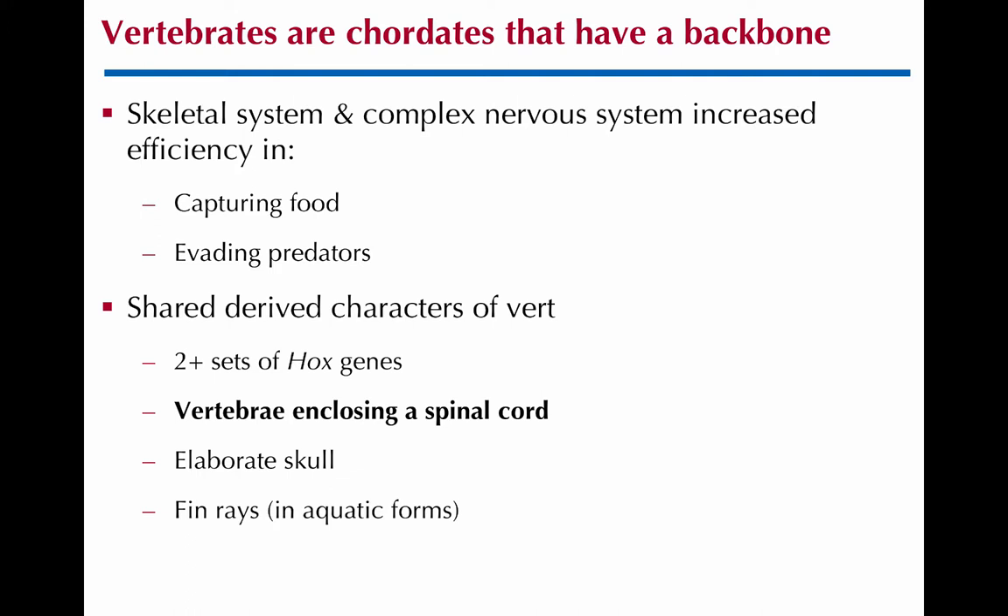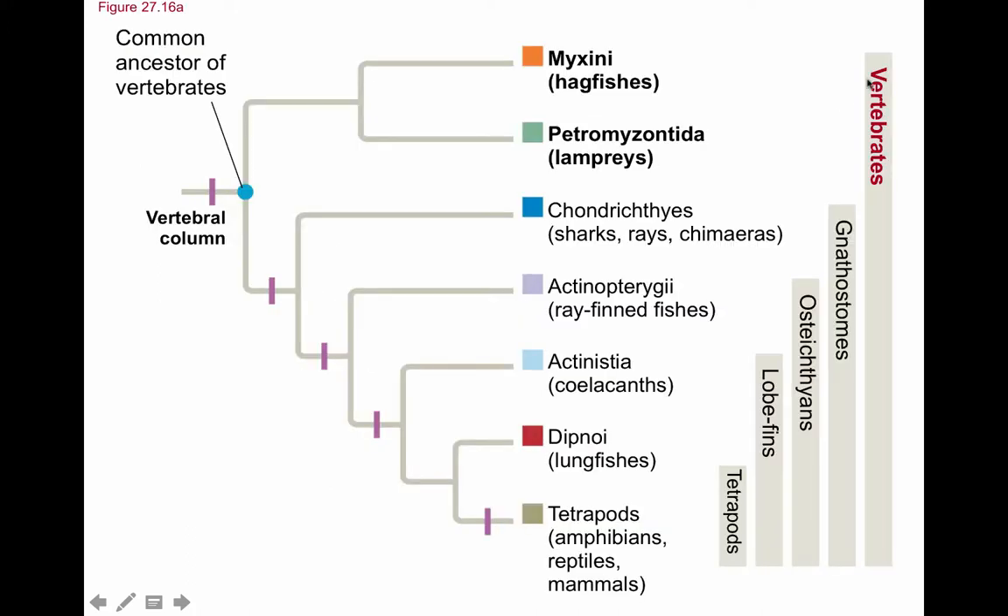Moving forward to the vertebrates — we're looking at backbones. Now we have a skeletal system which allows for different types of movement, more coordinated movement because they have more structure, so they have complex nervous systems making them better at feeding and avoiding predators. Things you see in vertebrates that you don't see in tunicates and lancelets include the vertebrae enclosing the notochord, Hox gene duplication, additional genome duplications, and the cranial skull. Here is our vertebrate phylogeny — the hagfish and lampreys are the first branching, so they are basal vertebrates.